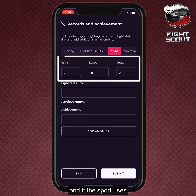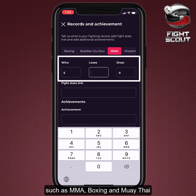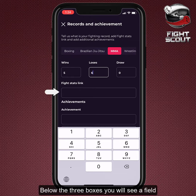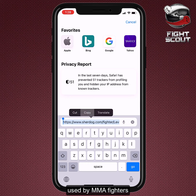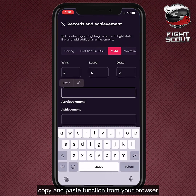And if the sport uses the professional win-loss or draw system such as MMA, boxing, and Muay Thai, you can fill in your professional fighting record in the boxes on the screen. Below the three boxes, you will see a field where you can add a relevant link that validates your record, such as the Sherdog or Tapology websites used by MMA fighters. You can add the link by simply using the copy and paste function from your browser to the app field.